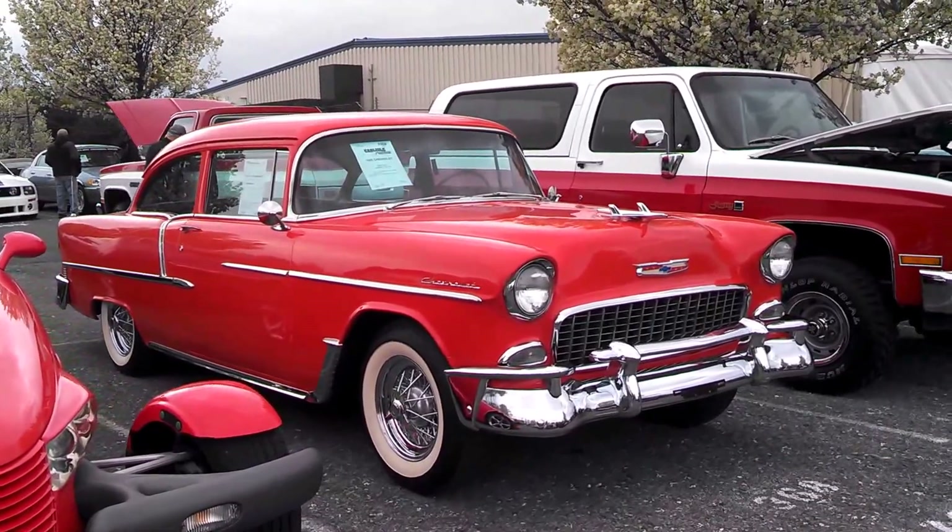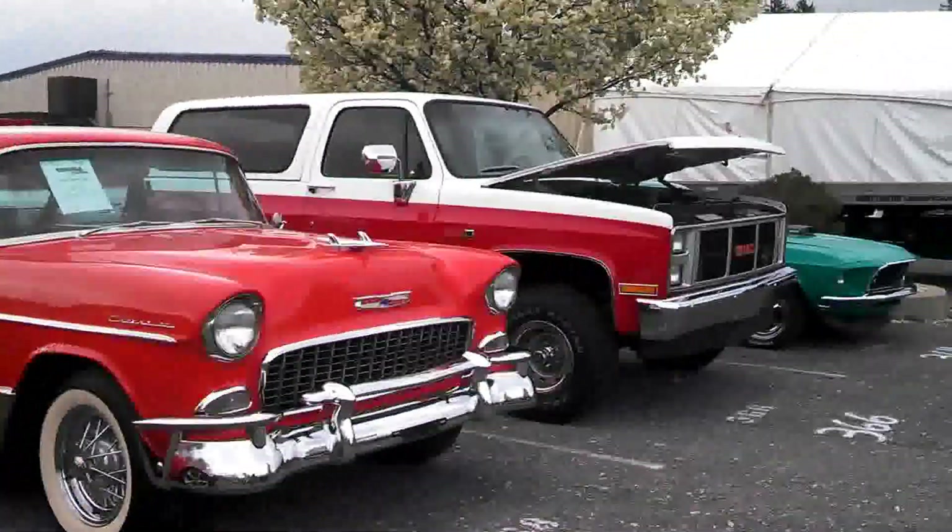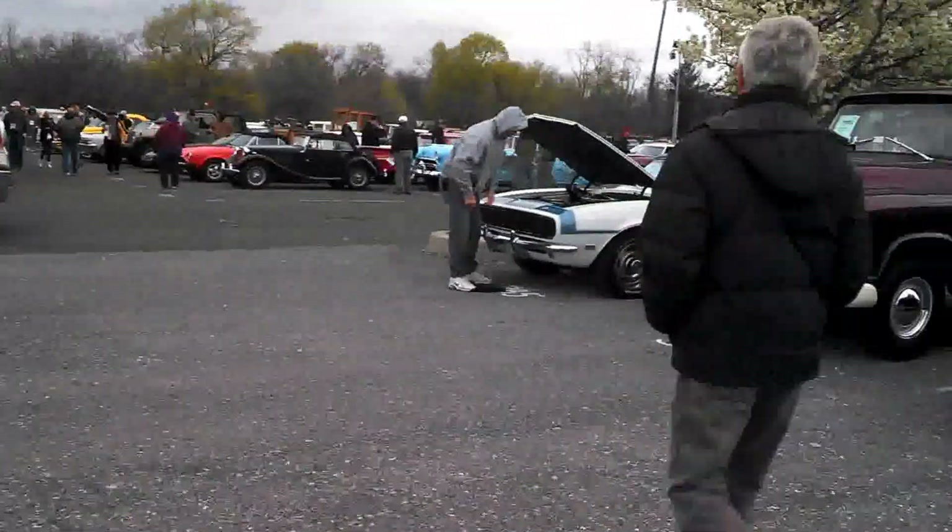A '55 — nice wire wheels on it. Nice thing around.